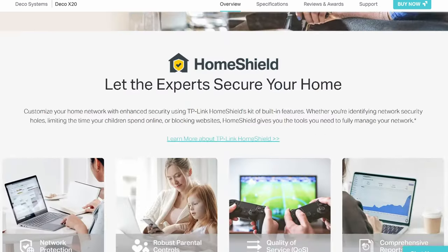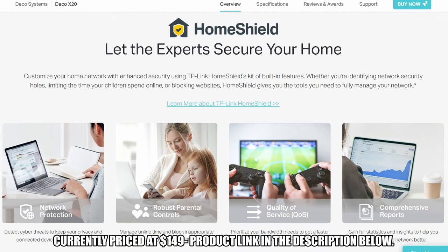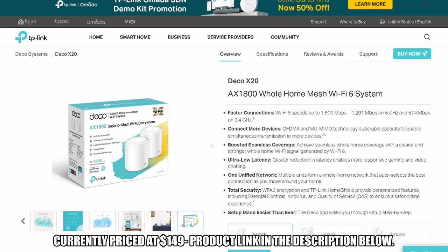The TP-Link Deco X20 is currently priced at $149 — that's a smoking deal. The Deco X20 product link will be listed in the description below.